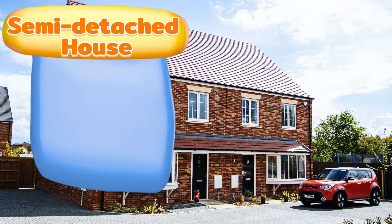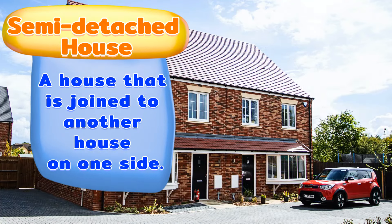A semi-detached house. A house that is joined to another house on one side.